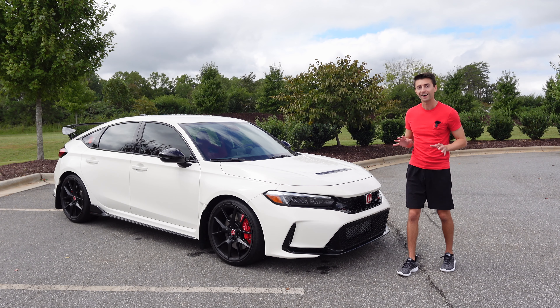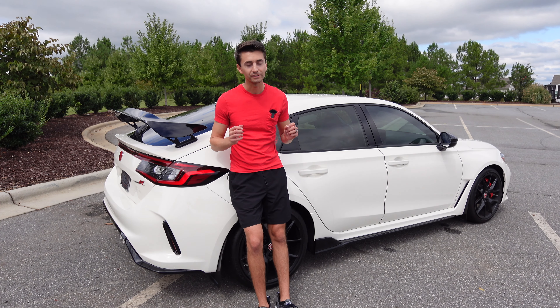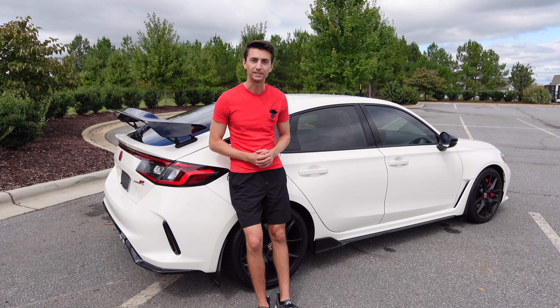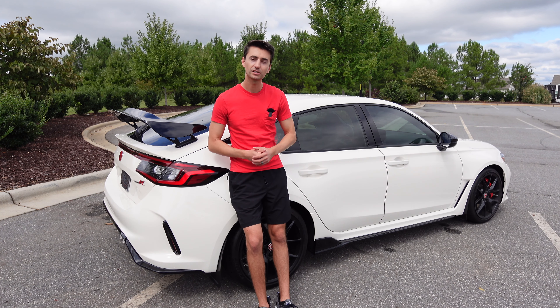This is the FL5 Honda Civic Type R, and quite honestly I think this is the best hot hatch currently on sale in the U.S. I'm not just saying that because I own it. There is some really fantastic competition — you have Toyota's GR Corolla and Volkswagen's Golf R, both six-speed manuals and all-wheel drive. However, this car being just front-wheel drive, I still think takes the edge.